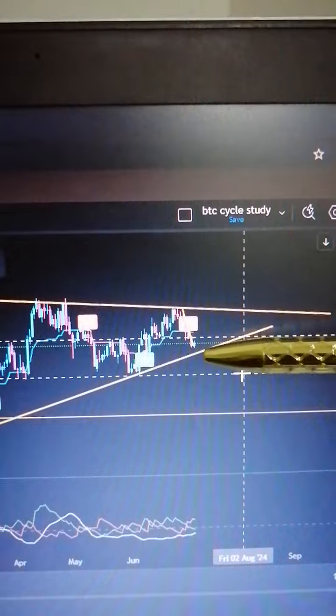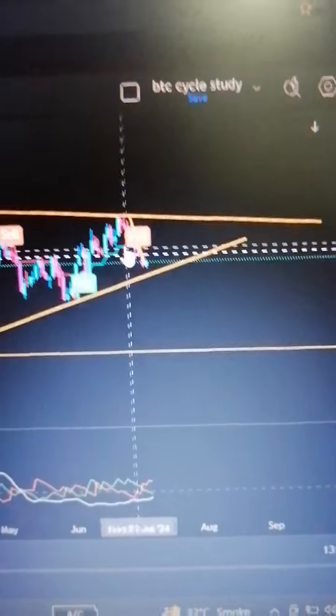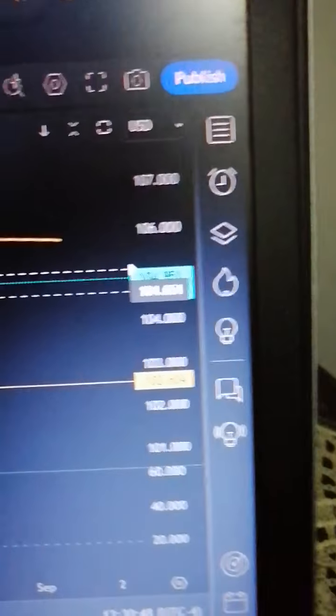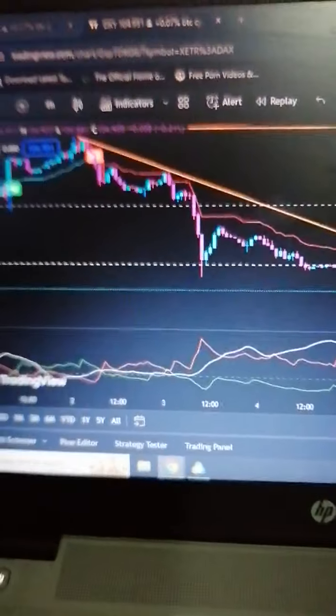Currently we are very near to the support on the ascending wedge or trend line. We might get a bounce from over here. This is going to be the 104.651 level — watch it like a hawk. If we go to the hourly time frame, we had a trend line there.